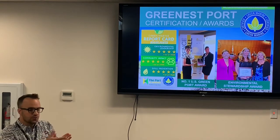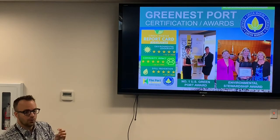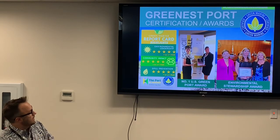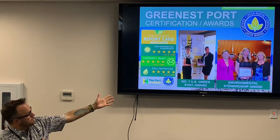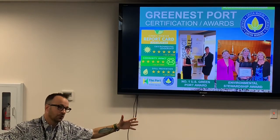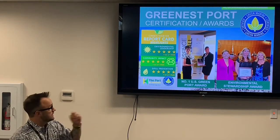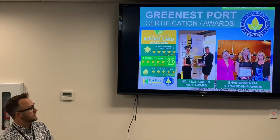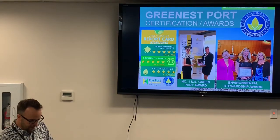Green Marine certification means you are following through a whole series of categories — community impacts, air quality, waste generation, pollution management, spill response, underwater noise, and more — and doing steps beyond what you're just required to do by law. The Port of Hueneme in 2013 was the first port in the state of California to become Green Marine certified. LA, San Diego, and Stockton have now followed suit, but we were the leader. In 2017 they hold a large international conference — the Green Shipping Summit — and every two years they vote on the greenest port in the US. In 2017 Hueneme won that award.